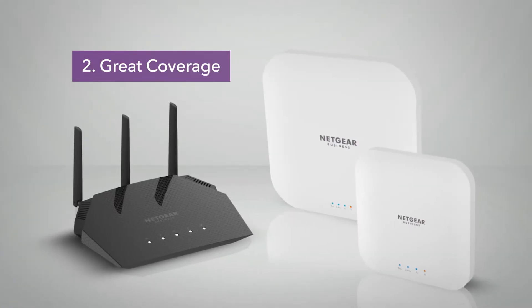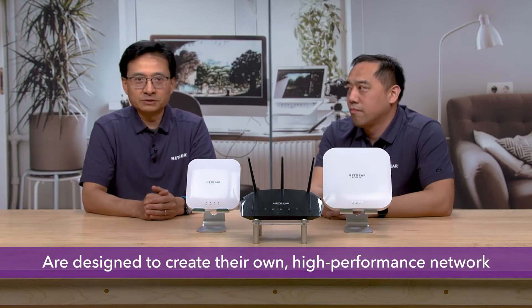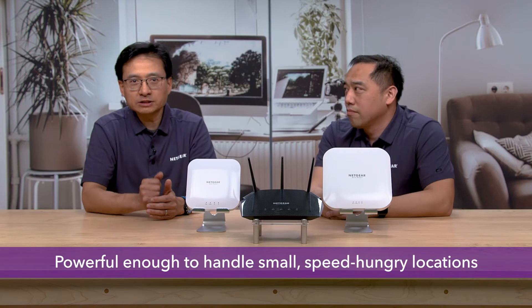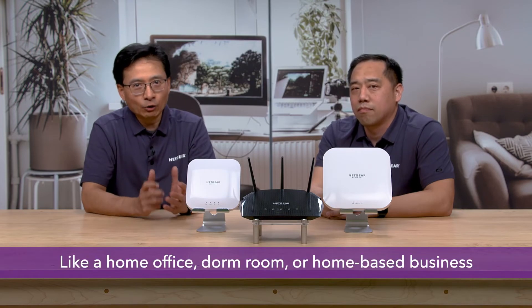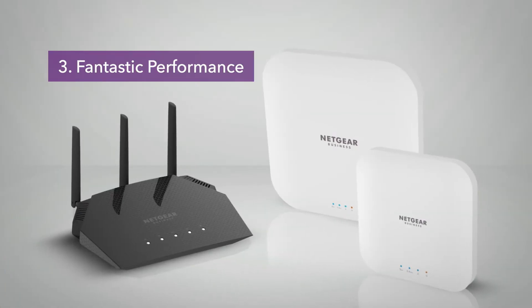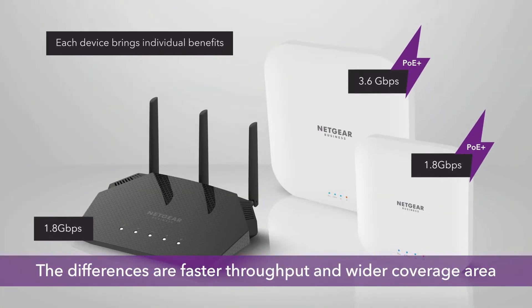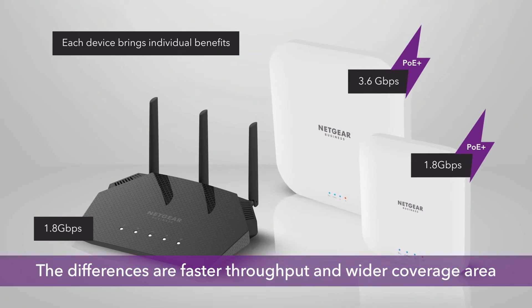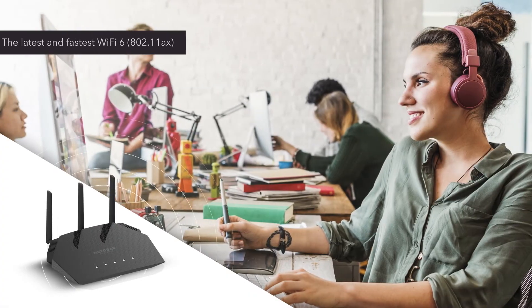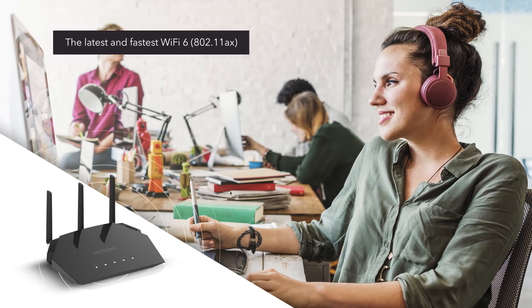Next, the Business Essentials line of wireless access points are designed to create their own high-performance network, powerful enough to handle small, speed-hungry locations like home office, dorm room, and home-based business. The third trait of Business Essentials products is that they all provide fantastic performance, even the least expensive model. The differences are faster throughput and wider coverage area as you advance through the product line. Our products offer the latest Wi-Fi 6 standard for the fastest wireless connections possible today.